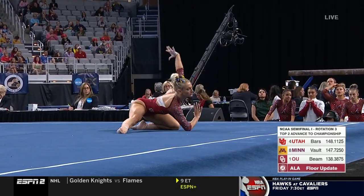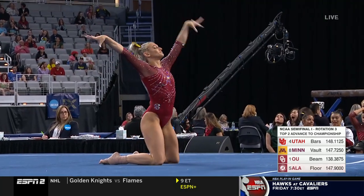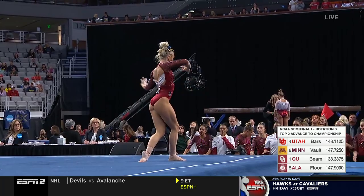Well, are you coming back? Yeah. Well, here she is — graduate student for Alabama, and a treat to watch on floor: Lexi Graber.